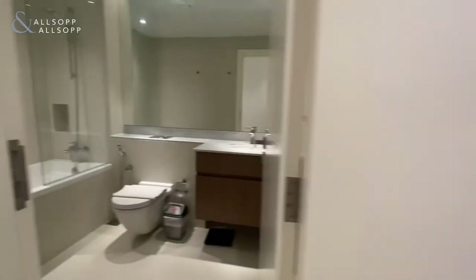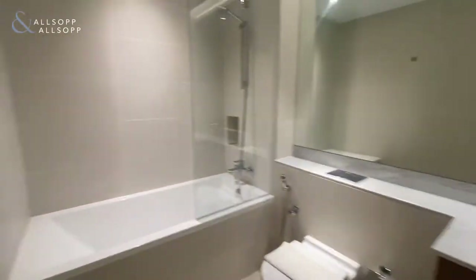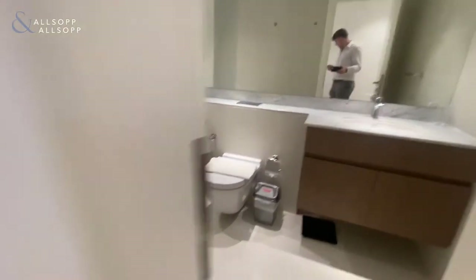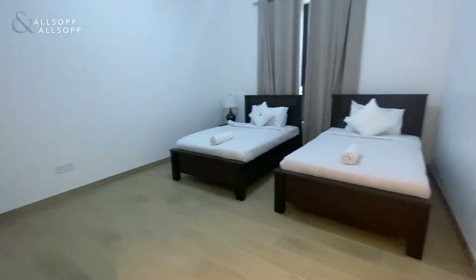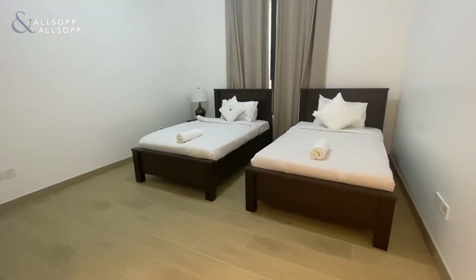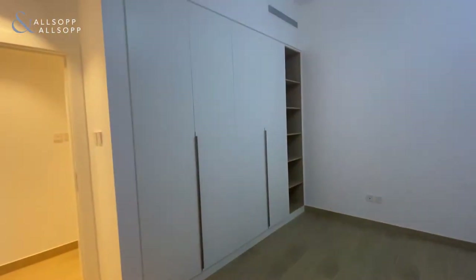You've got the guest bathroom in here just next door with your bath and shower. And then you have two single beds in the guest bedroom with built-in wardrobes as well.